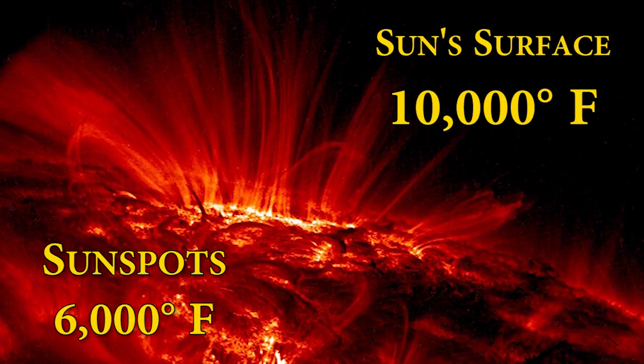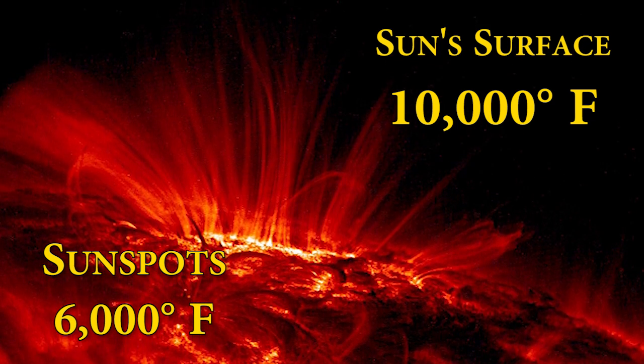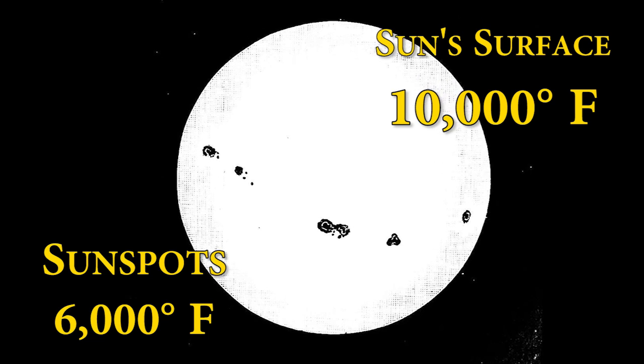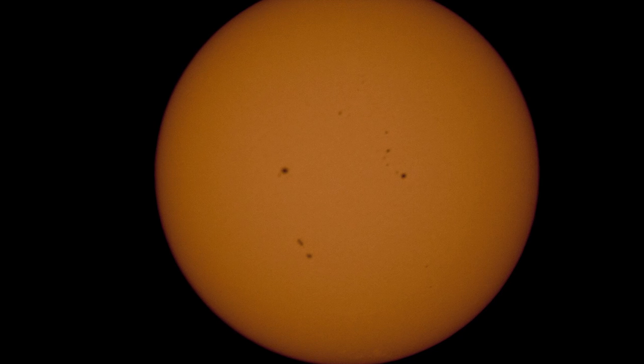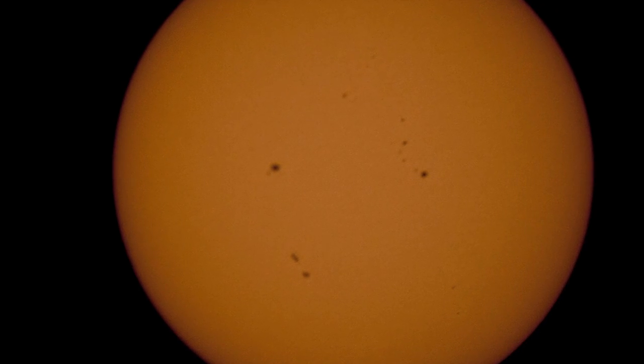The majority of the Sun's surface reaches temperatures of up to 10,000 degrees Fahrenheit. These temporary dark areas are thought to be only around 6,000 degrees. The sunspots vary greatly in size, and some have been measured at up to 50,000 miles wide.